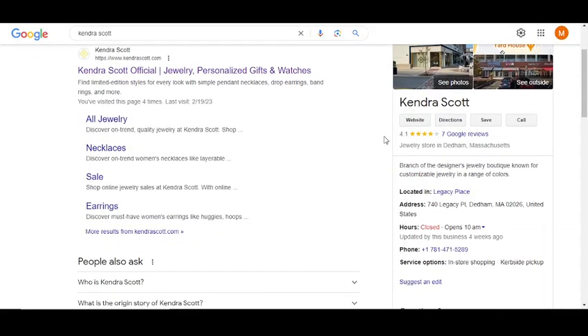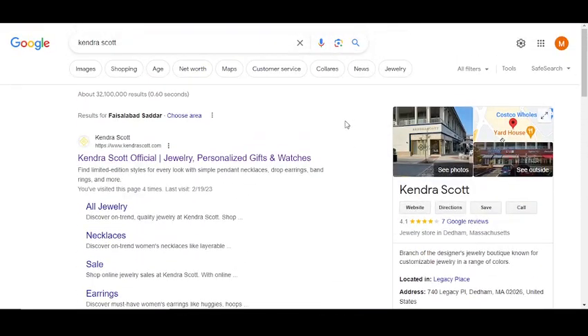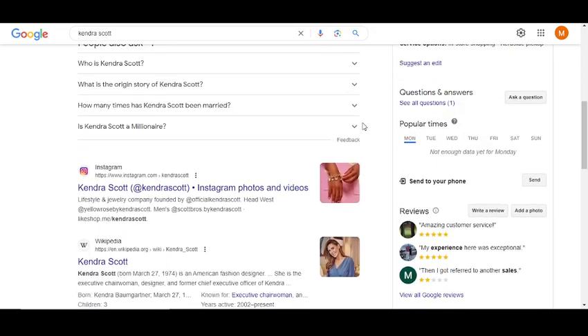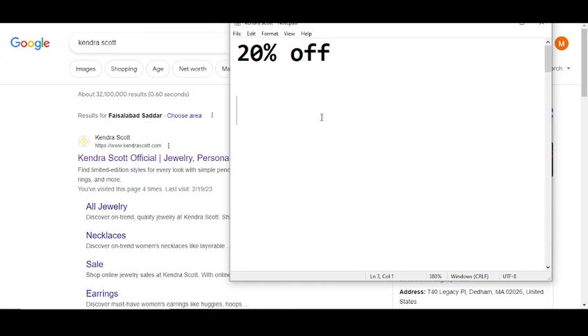Hey, what's up guys, welcome to my YouTube channel. Today I'm going to provide you two new promo codes for candraskot.com. Please like this video, subscribe to my YouTube channel, and press the bell icon so you get notifications when I upload a new video and can get your codes on time. Before wasting any time, let's get started.